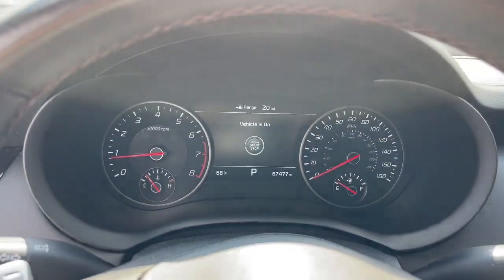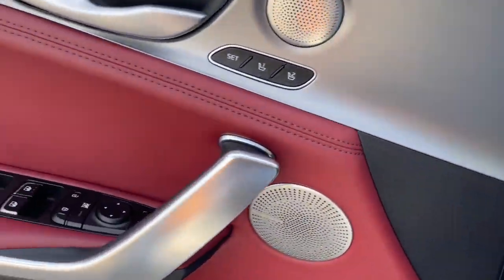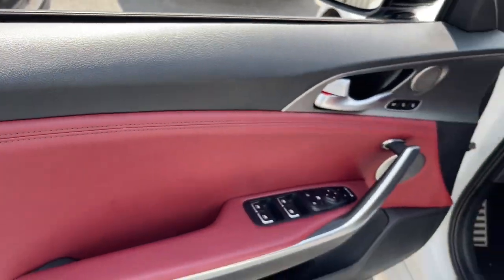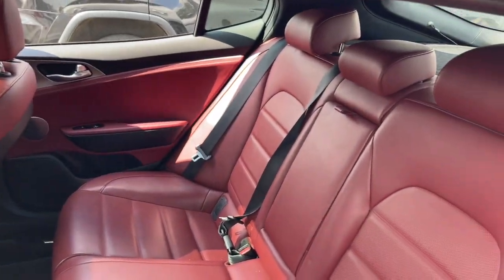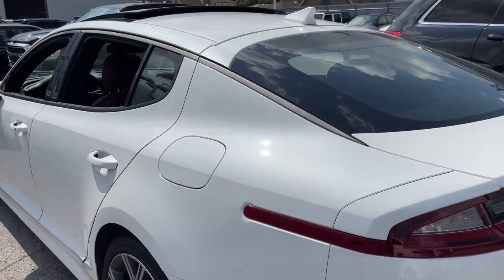Apple CarPlay and/or Android Auto, Head-Up Display, Heated and/or Cooled Front Seats, Keyless Entry, Heated Driver Seat, Moonroof, Navigation System, Heated Rear Seat, Power Passenger Seat, Power Lift Gate.